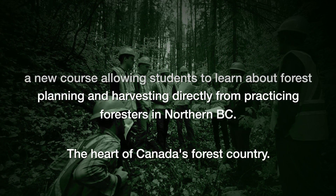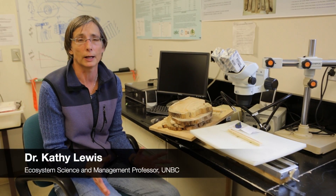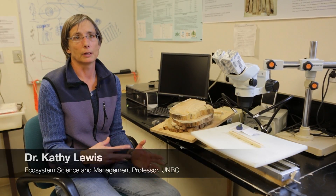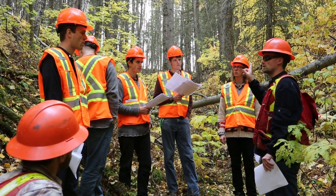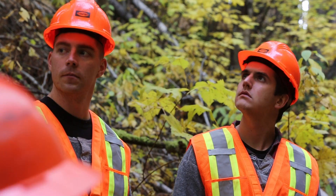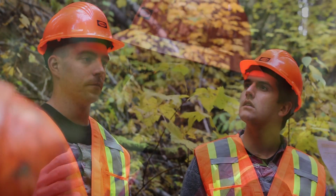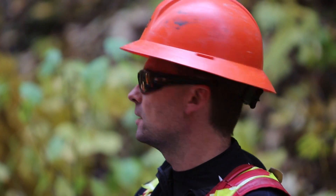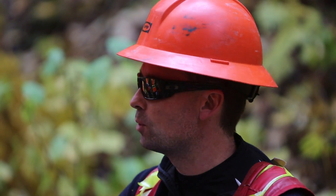The course that we're doing with CANFOR is the first time that we've actually had industry people coming in and teaching the entire class. We have a UNBC coordinator involved, and we have somebody at the CANFOR end who's helping to coordinate all the different speakers. This is the first time we've had an opportunity to have people who are out in the world practicing forestry in the classroom teaching an entire class, not just coming in for guest lectures.